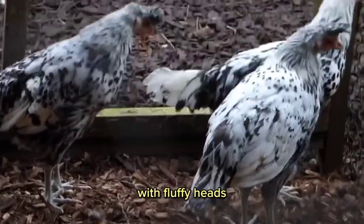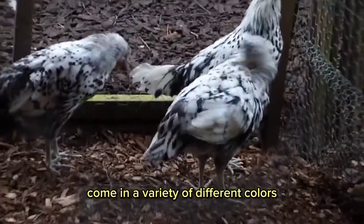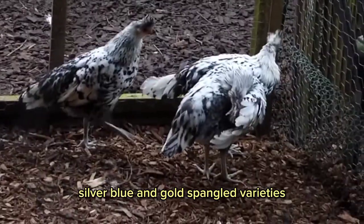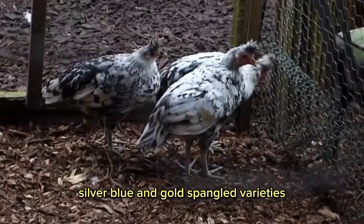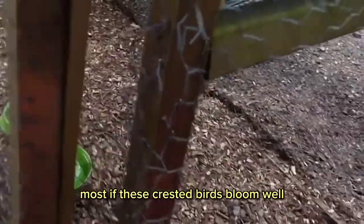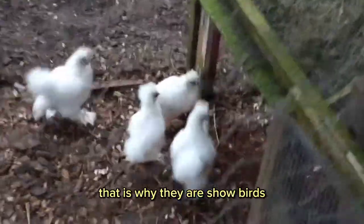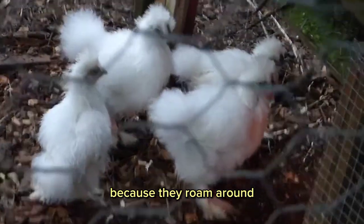These chicken breeds with fluffy heads come in a variety of different colors. They are available in black, silver, blue, and gold-spangled varieties. Most of these crested birds do well when they are left to roam around and free-range. That is why they are show birds, because they roam around.